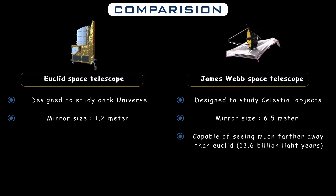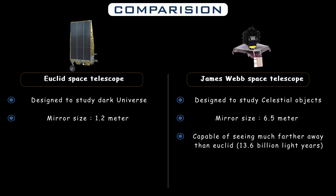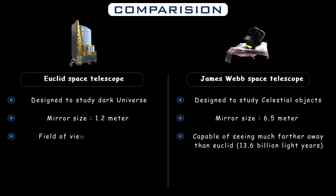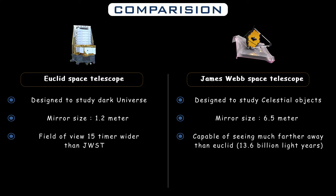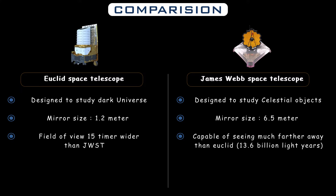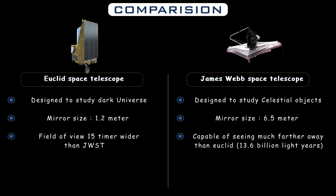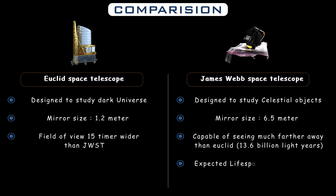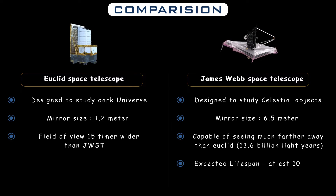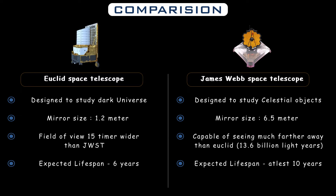The Euclid Space Telescope is smaller and less powerful than the JWST; however, it has a field of view approximately 15 times wider than the JWST, meaning it can survey a large portion of the sky in a single observation. The JWST also has a much longer lifespan — expected to operate for 10 years — while the Euclid telescope is expected to operate for six years.